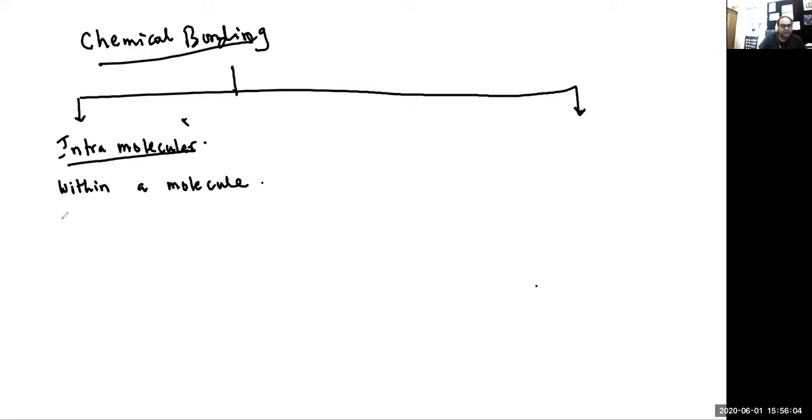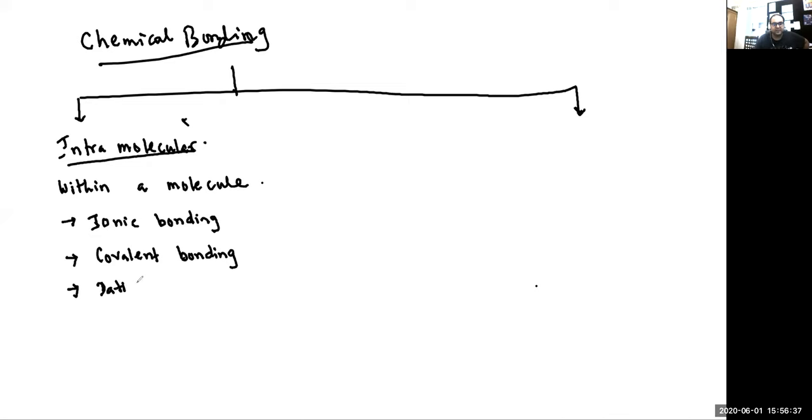So we studied about ionic bonding. We studied about covalent bonding. There is a new term which is dative covalent bonding, which we did not study. Dative covalent bonding — this is a type of covalent bonding.